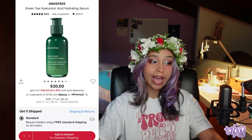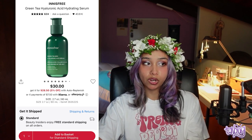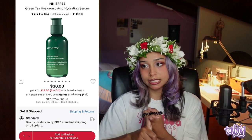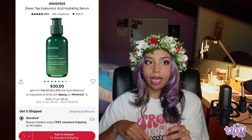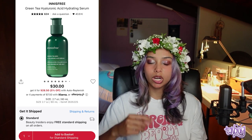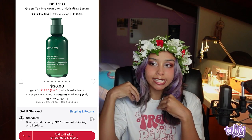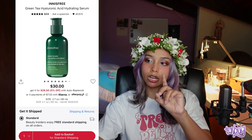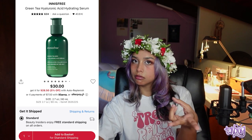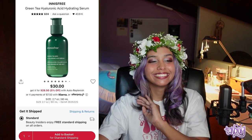The first serum recommendation is the Innisfree Green Tea Hyaluronic Acid Hydrating Serum. Innisfree is great, though they do have fragrance — most people don't react to it though. It has hyaluronic acid, which locks in moisture. Important tip: apply hyaluronic acid serum when your skin is slightly moist, not dry, so it can actually lock in that moisture. It also has green tea for antioxidants.